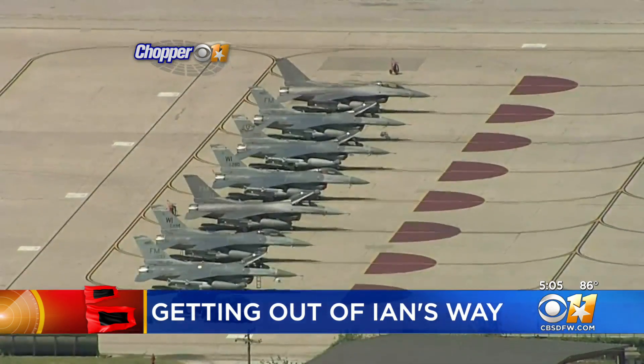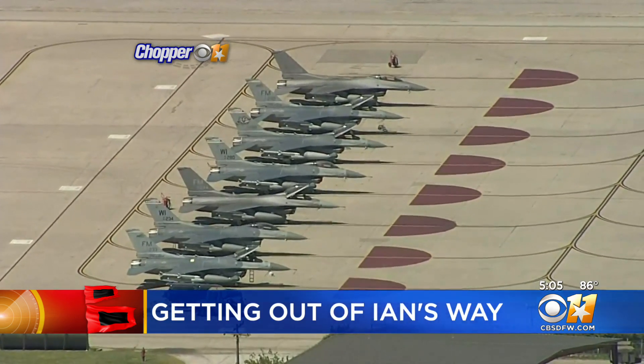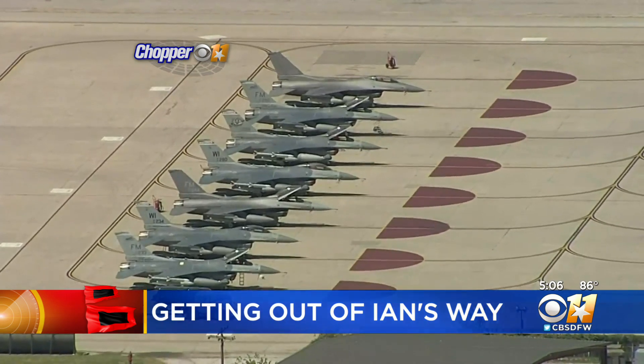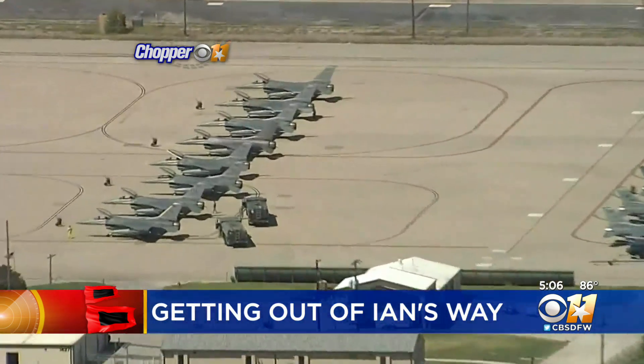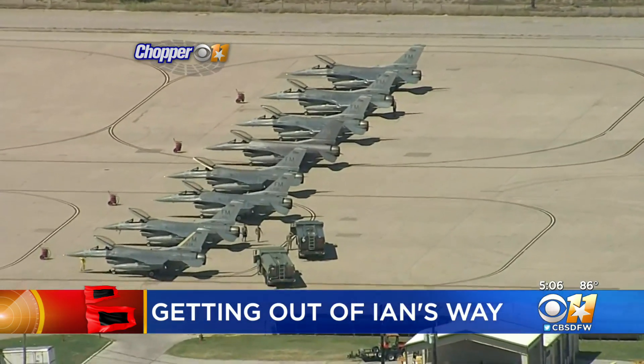Already moving planes out of an area that could get hit, even though the center of circulation will be offshore. The storm is very large and will continue on that northern track. What's concerning is that it looks like it might slow down just a little bit. Scott Padgett, thank you. It's normal and routine for the military to move major assets like that out of the way.